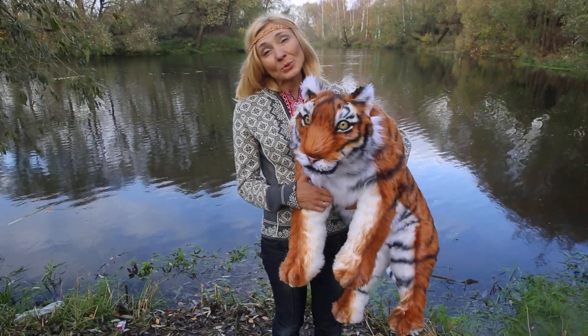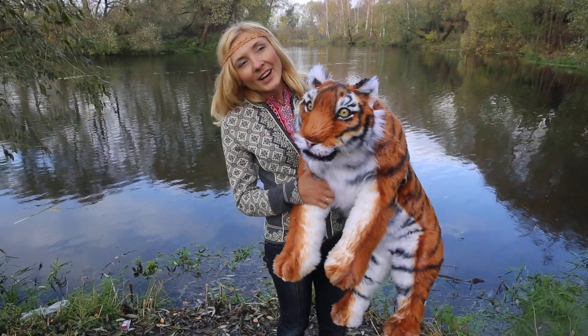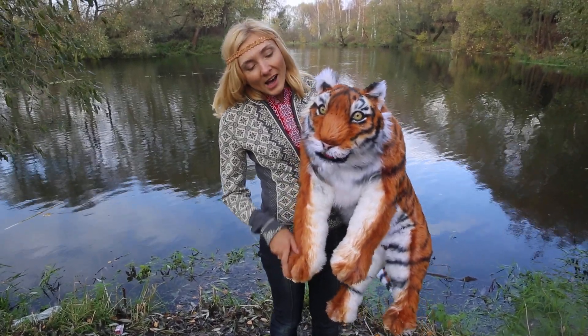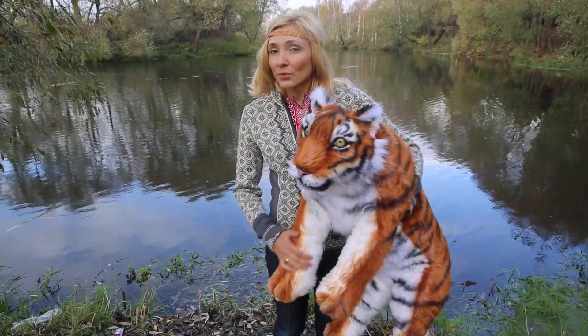Hi, let me show you my new creation. It's a realistic tiger. His name is Samur. It's a handmade toy made of high quality fox fur.